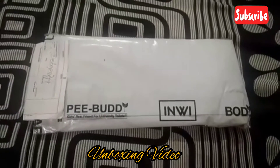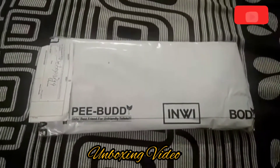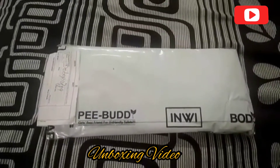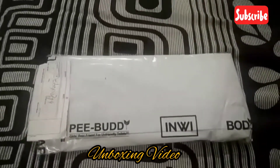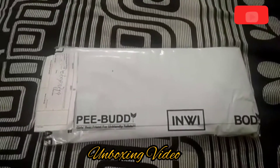Friends, today I have received this parcel from Peabody. Peabody is the girl's best friend for unfriendly, untidy toilets. It basically gives all the girls freedom to stand and pee. Let us do the unboxing and then I will go to the detailing of the product.